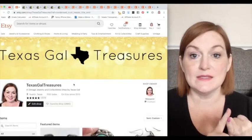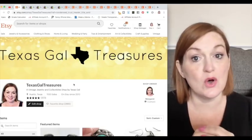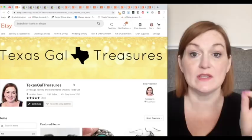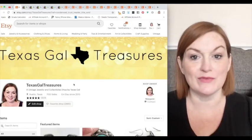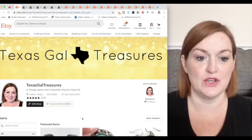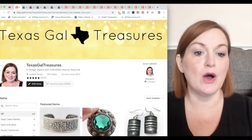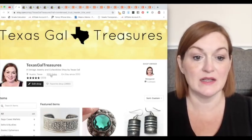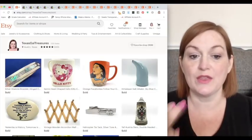Let's dive in. I'm going to share my Etsy sales and my eBay sales. On Etsy I like that on the 'sold' view I can go back to the beginning of when I started selling and look at all the different things that have sold. On eBay it cuts off after 90 days. This is my Texas Gal Treasures shop on Etsy — I've had 1,133 sales — so I'm going to click on that so we can look at my sold items and see what's a recurring theme.